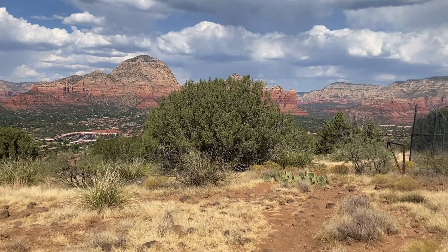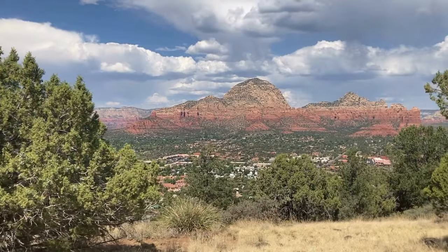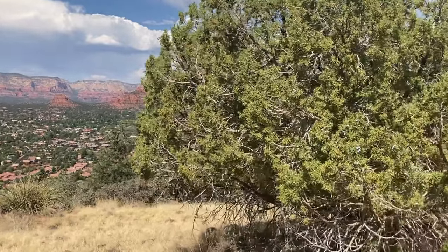Near the end of the hike, the trail splits. Make sure to stay right, following the path along the fence. Watch for the flagpole, which marks the point where you'll exit back to the overlook.